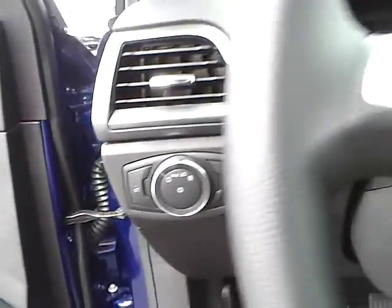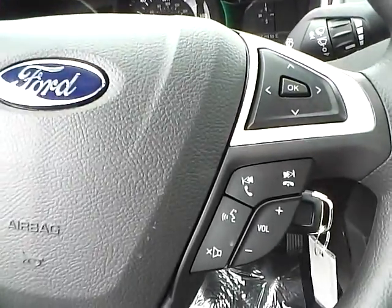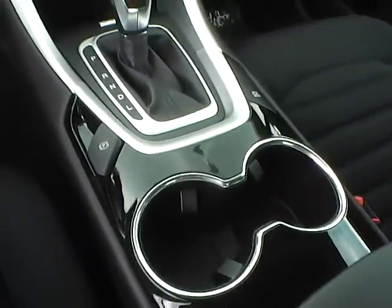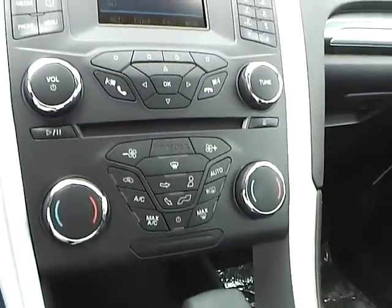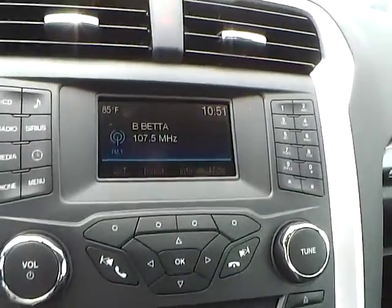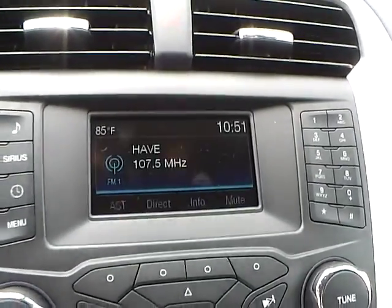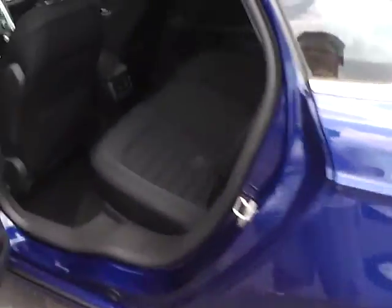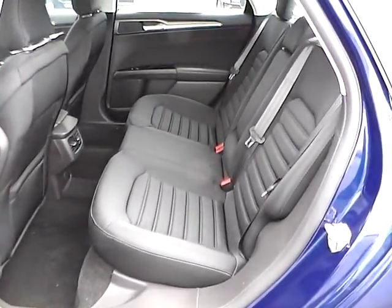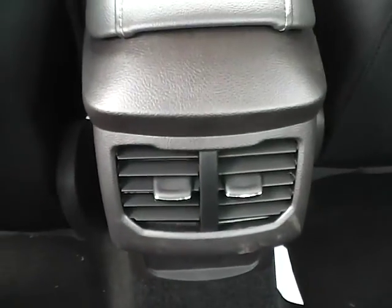Automatic headlights. Cruise control. Steering wheel audio controls. Automatic climate control. Backup camera. Folding rear seat. Rear seat vents.